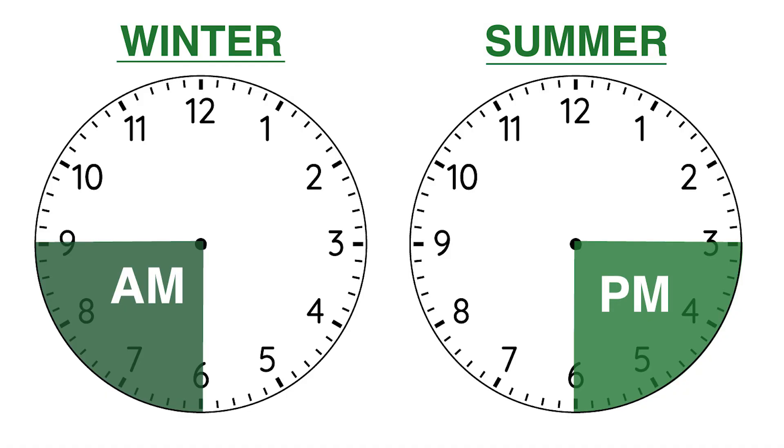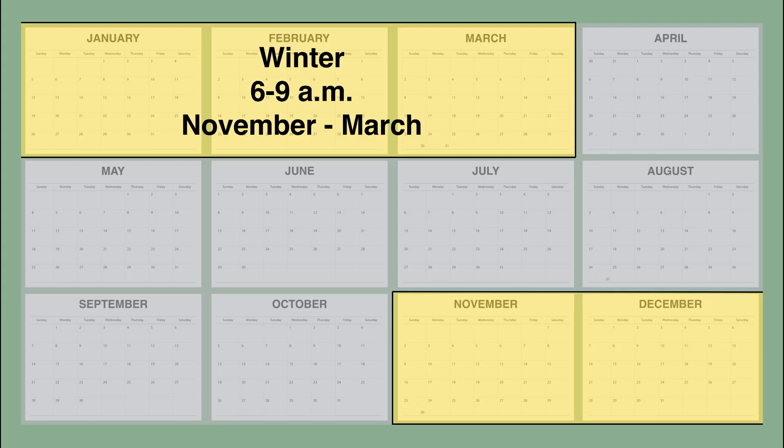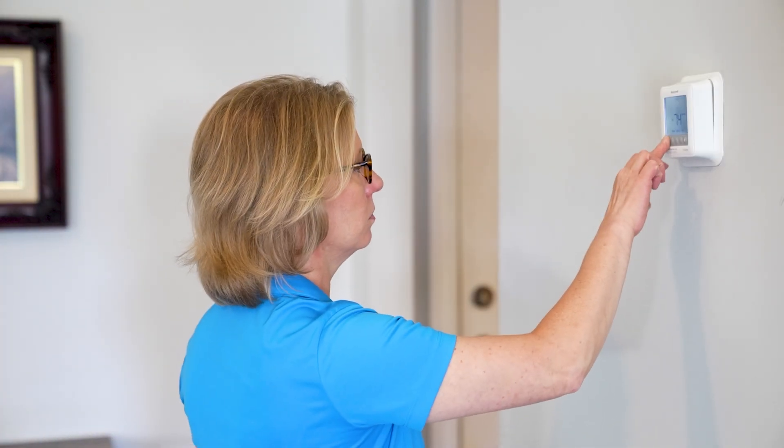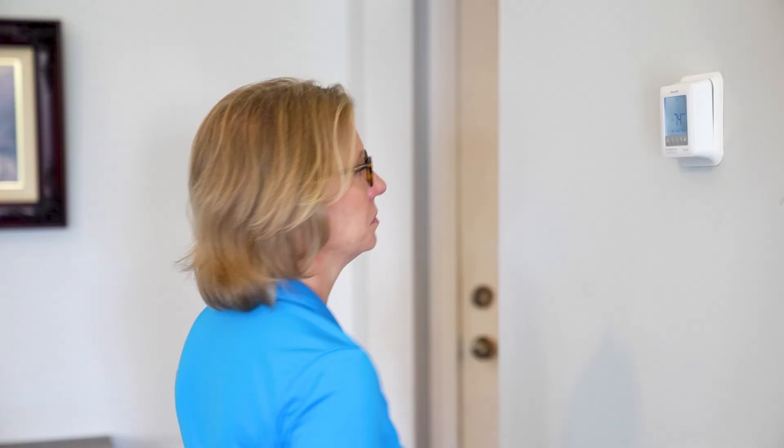This graphic highlights the three-hour peak window, which is when Santee Cooper sees the highest demand for electricity each day. We have a morning peak window in the winter and an afternoon peak window in summer months. That's when most heating or air conditioning systems are running hard and customers are also doing other things that use or demand a lot of electricity.